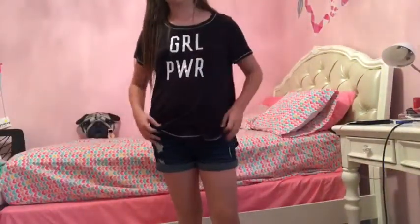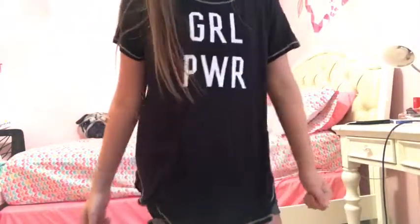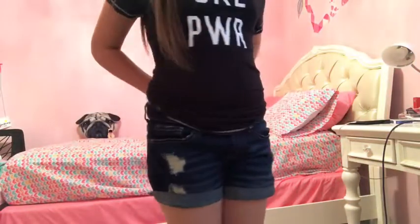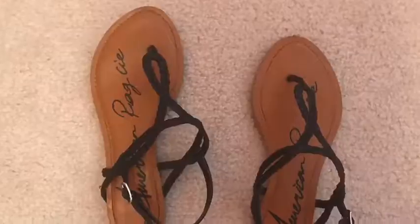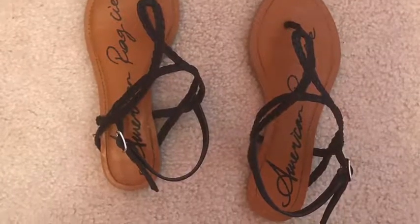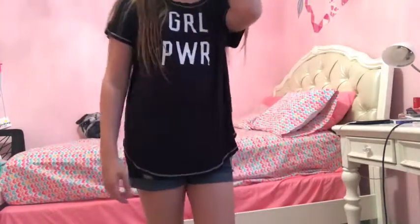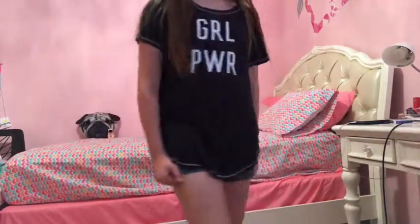This outfit is another one of those nice short outfits where you can wear shorts or a skirt. I got this shirt from Hollister — I actually got it for Christmas — and I love it because it says 'girl power' on it, which is very nice. The shorts are from Aeropostale and the shoes are these sandals. I'm not exactly sure where they're from, but I like this outfit because it's a great day outfit and you can wear it outside of school or for school.